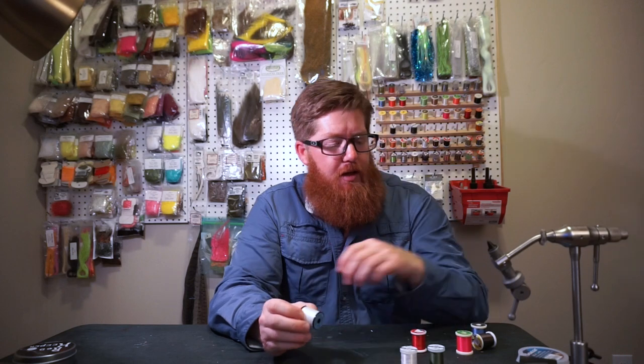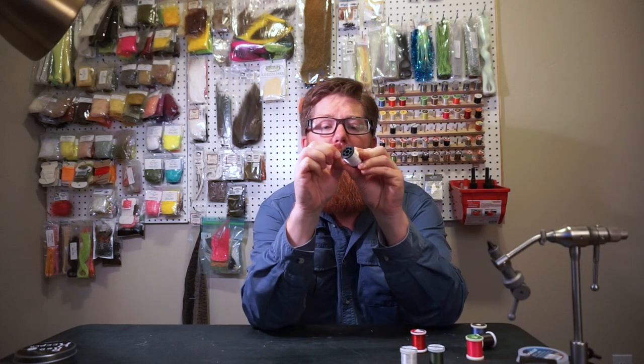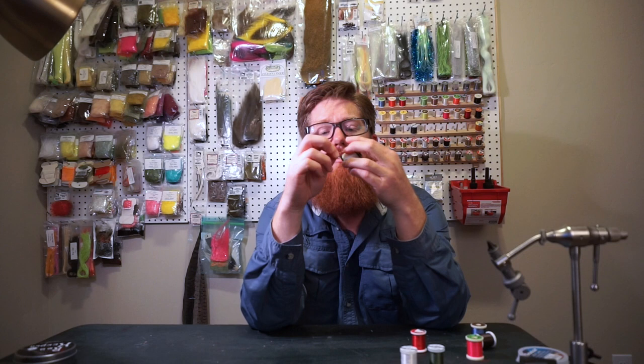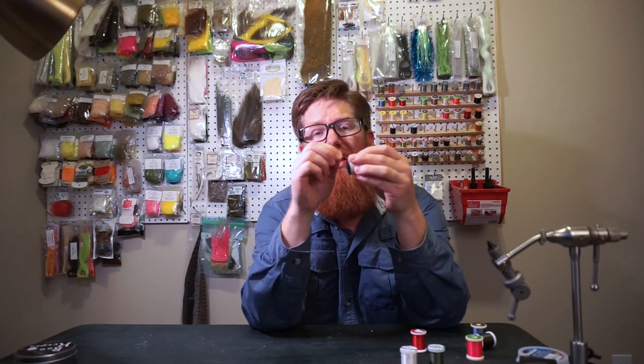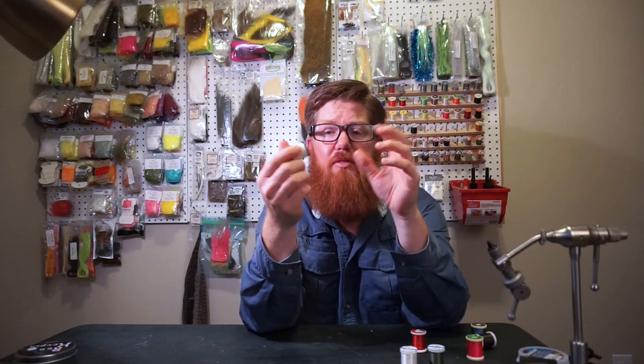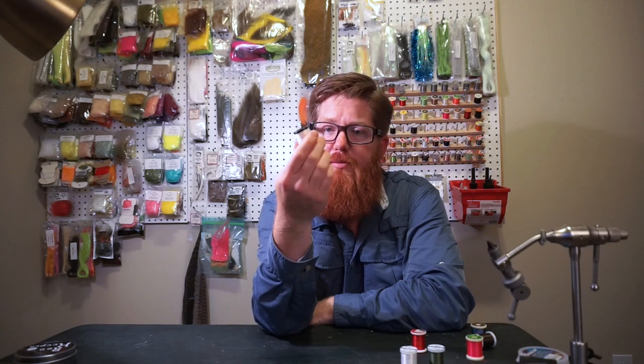Uni makes something called Big Fly Thread. While the 210 flat wax is 210 denier, this is 400 denier — super, super thick. You can see that from a distance. This is very, very strong — probably more than double the strength. There's no way you're going to break this. I use this for big saltwater flies. You could use it for pike, that kind of stuff. That's really what you want the big fly thread for — it's named big fly thread for a reason. It's for big flies. Something you need to put a lot of torque into, maybe even use it to build bodies faster.